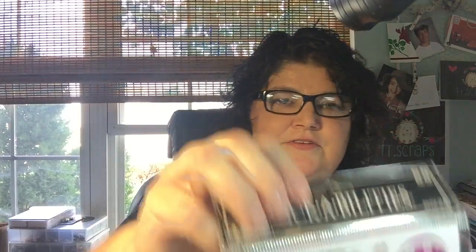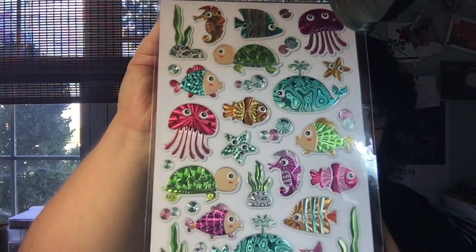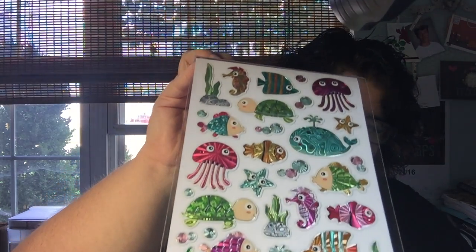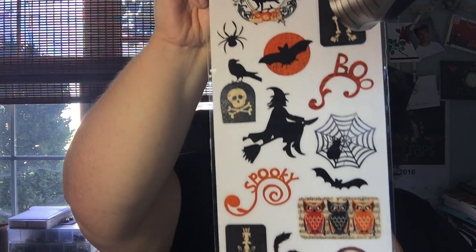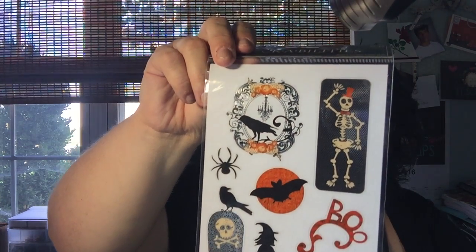I thought this one might be cute for my Ventures at the Ocean. I love that whale. These are $2.49 with 50% off, so they were $1.25 for all those stickers — not too bad. And here is another Christmas Halloween set. Even though I knew that I wouldn't use them this year, I thought that they were too cute to pass up. So I got those too.